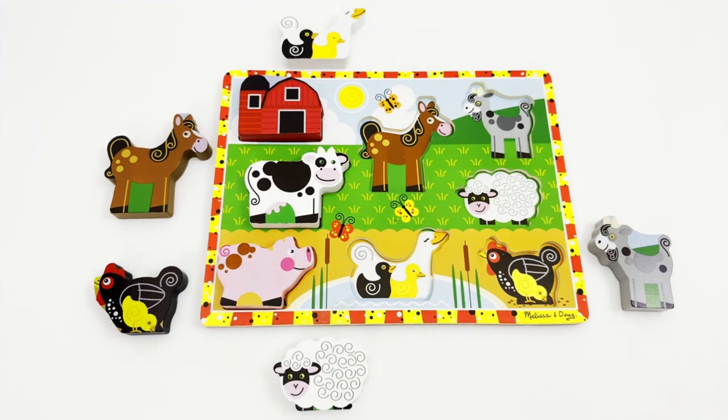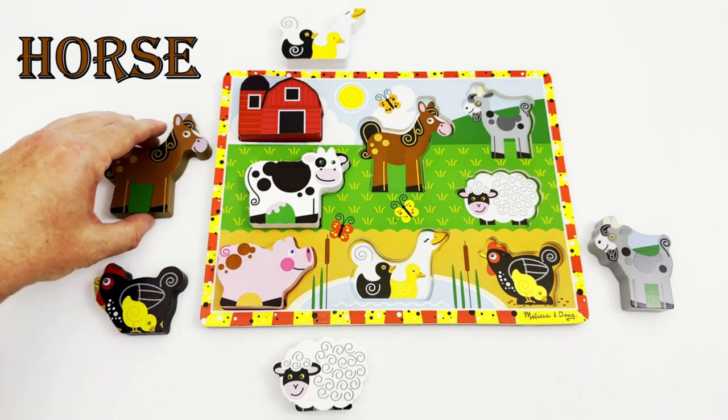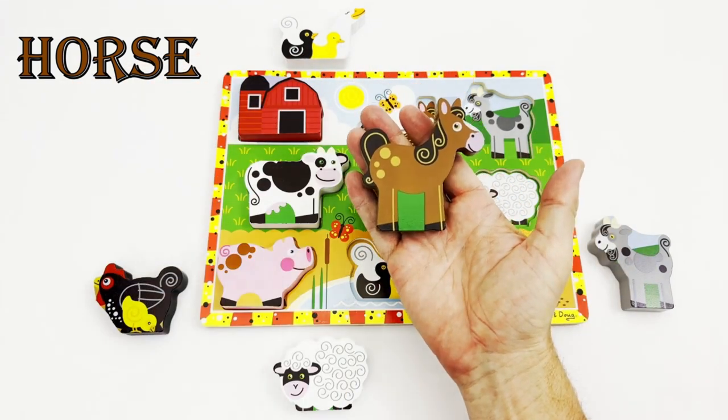The next animal we are looking for is the brown horse. The horse is used for many things on a farm. It can be used to pull a cart of heavy farming supplies, or to pull a plow so the farmer can plant crops. Can you help me find the brown horse? Great job, there it is!